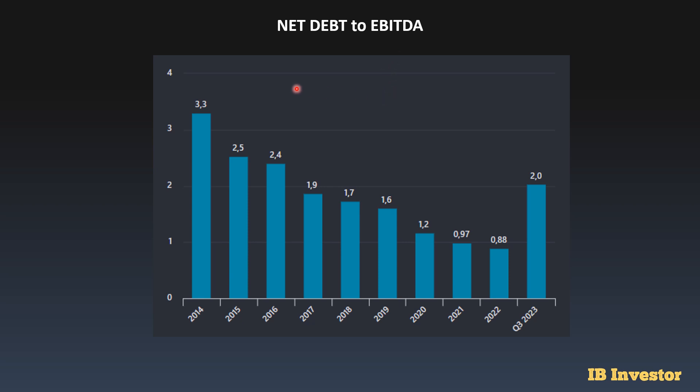For net debt to EBITDA, we can see the number has been declining over time. In 2014 it sat at 3.3 times, which was pretty high, but ever since they've been able to reduce that number. The lowest was 0.88 times in 2022. But now, as they've acquired a lot of net debt, the multiple has increased to 2.0 times. The 2.0 multiple in itself is not dangerous — if it keeps going up in the future investors should be alarmed, but right now it's not the highest I've seen. It's just something to pay attention to going forwards.